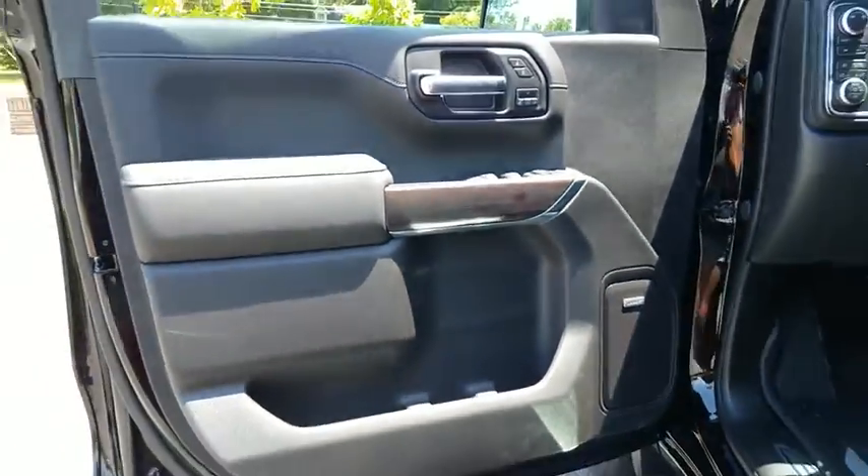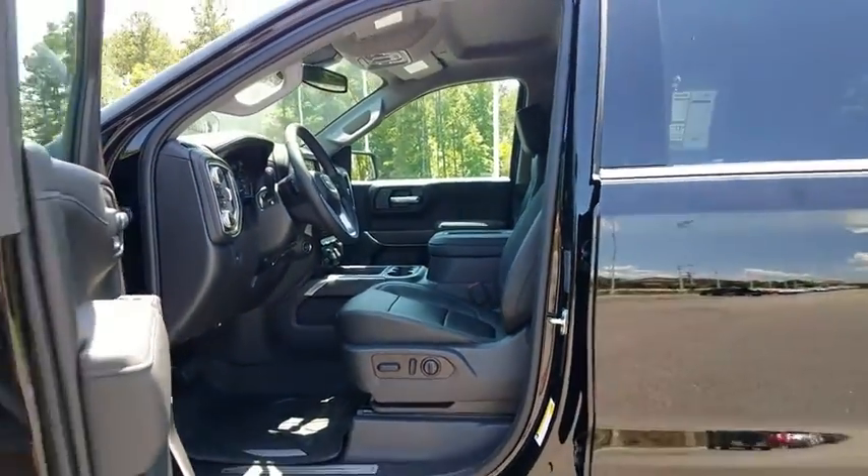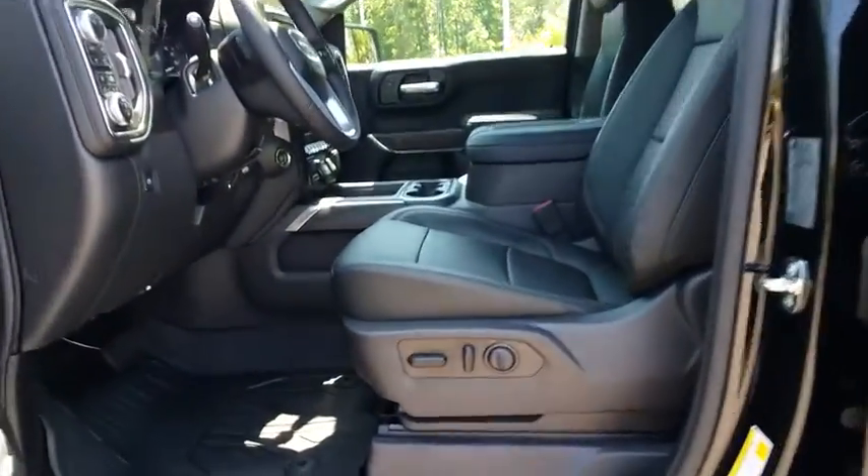Front floor mat, cruise control, four-wheel disc brakes, ABS four-wheel, rear defrost, premium sound system, AM-FM stereo radio, MP3 player, passenger airbag.